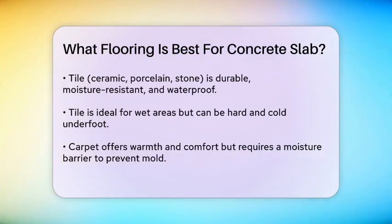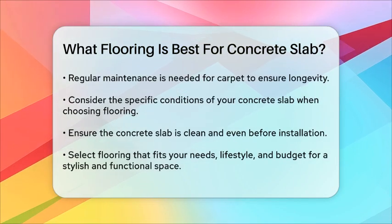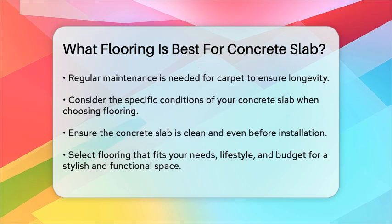Finally, carpet can be a comfortable and warm option, especially in bedrooms or living spaces. However, it requires a moisture barrier or waterproof padding to prevent mold or mildew issues. Carpet also provides excellent soundproofing and insulation, but needs regular maintenance.